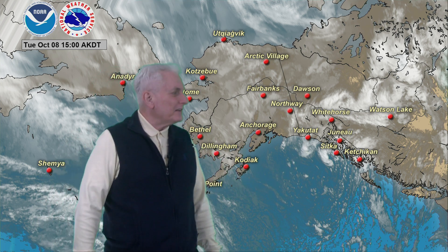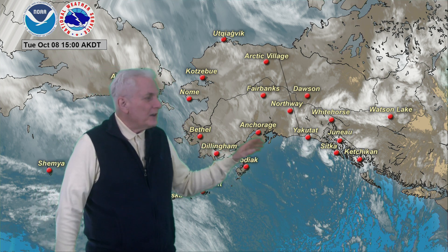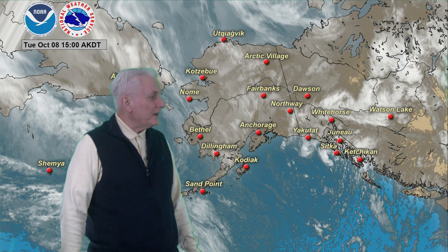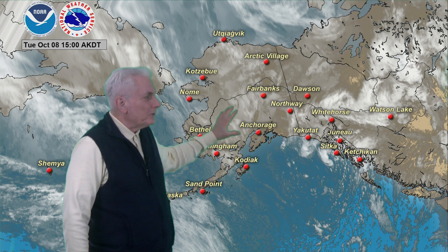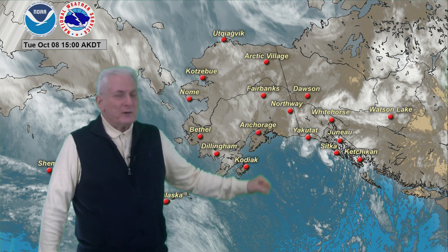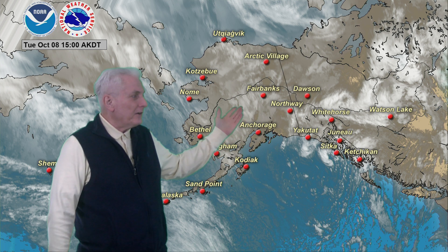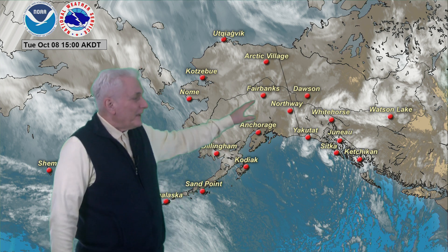Low pressure off the southeast coast is keeping a lot of showers, clouds, and areas of rain across the panhandle, though on the light side, with some beginning to pull westward to the eastern north gulf coast. Dry day there for the Prince William Sound area, Kenai Peninsula, and south central Alaska. Copper River Basin has areas of light snow with a zone of clouds over the central interior, light rain at Delta Junction, with other areas reporting snow and mixed precipitation at Bettles.